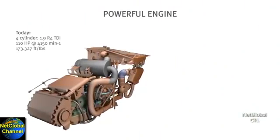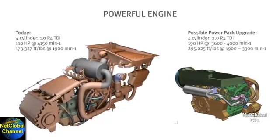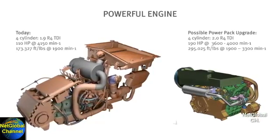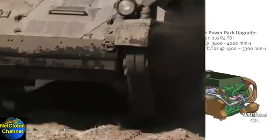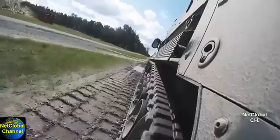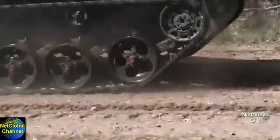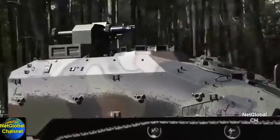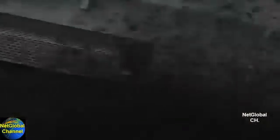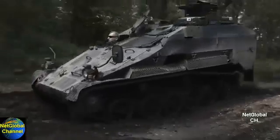The Weasel LRV has been designed with growth potential, such as a more powerful engine. With its compact size, high-speed mobility, and additional survivability, the Rheinmetall Landsystems Weasel LRV is the ideal solution for the U.S. Army's reconnaissance capability gap in the Infantry Brigade Combat Teams.